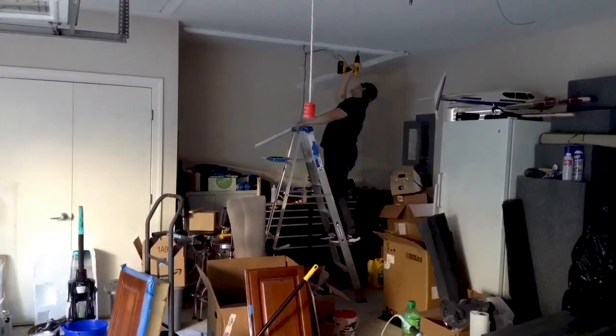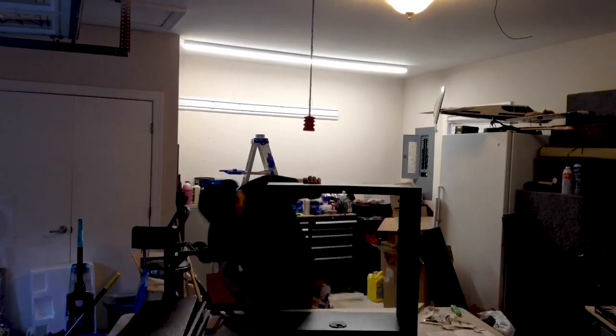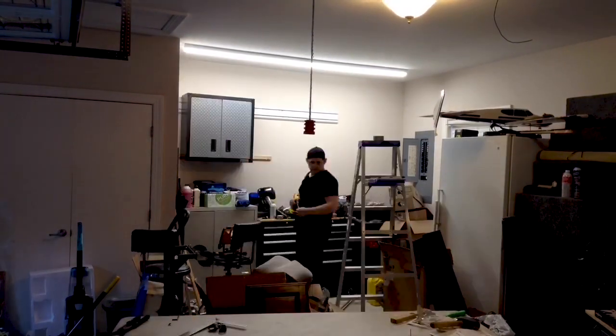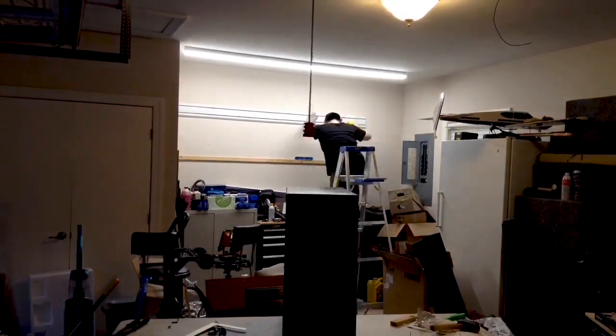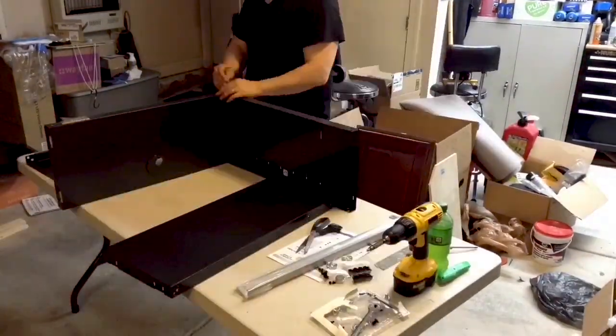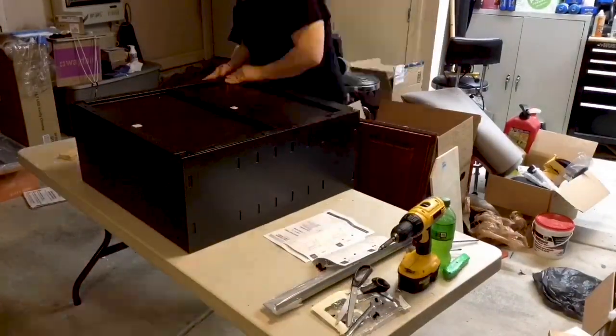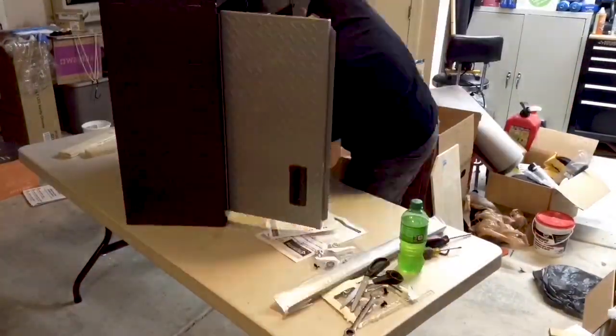Having an unorganized garage and not being able to find what you need when you need it is one of the most frustrating feelings. After moving into our new house our garage was a complete mess, so I went to Lowe's Home Improvement and picked up a couple Gladiator cabinets, two workbench lights, and an overhead LED.